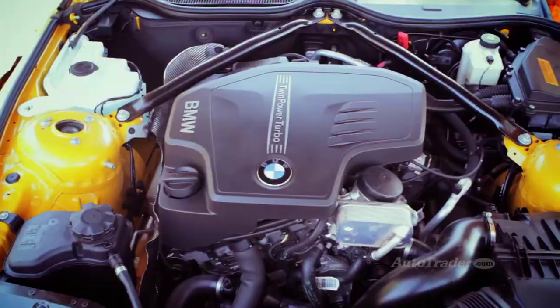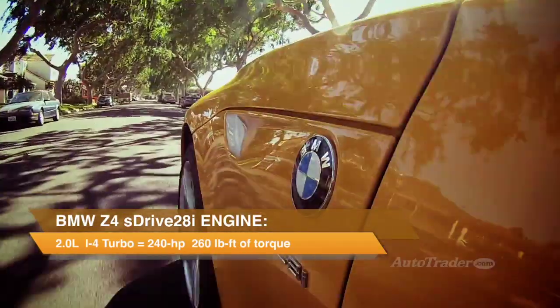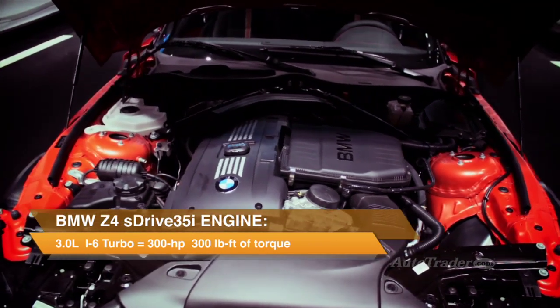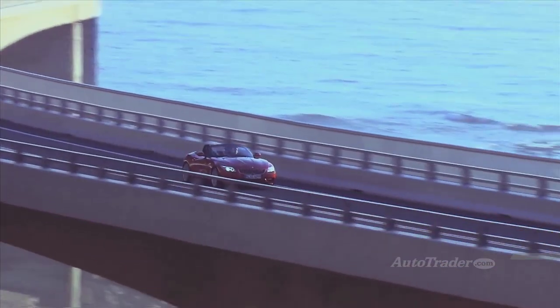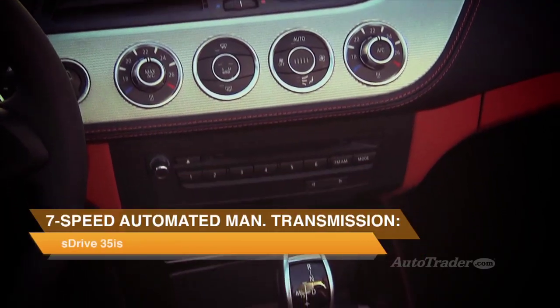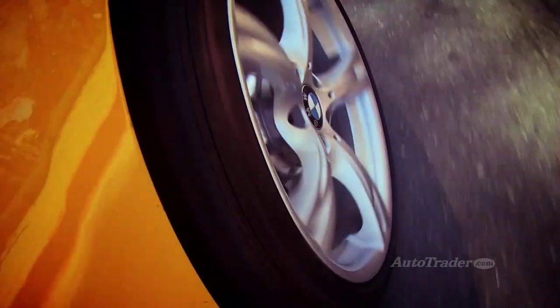Three different engines can power the Z4, and not one is an underperformer. Even the base 240 horsepower turbocharged 2.0-liter four-cylinder in the S-Drive 28i feels more powerful than it's rated. The turbocharged inline-six gives the Z4 all kinds of forward thrust, and the 35i-S can occasionally bump torque to 369 pound-feet. The i-models get a six-speed manual transmission, while the 35i-S gets a seven-speed dual-clutch automated manual. All power goes to the rear wheels.